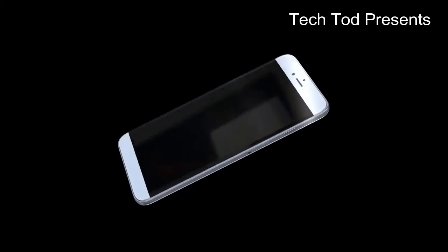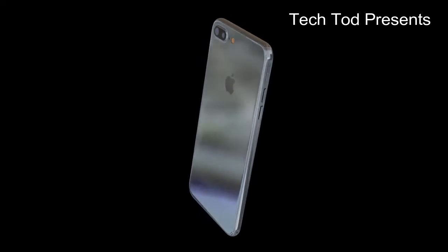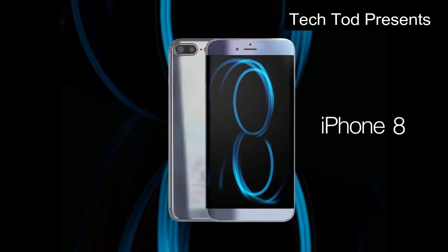Hey, what's up guys, today we're gonna talk about iPhone 8 features. iPhone 8 will be releasing this year — mid November 2017 will mark the 10th anniversary of iPhone, and Apple has a major plan to celebrate this occasion.